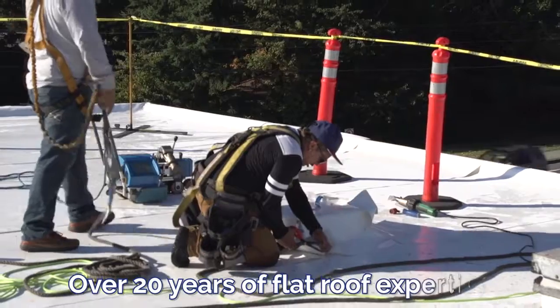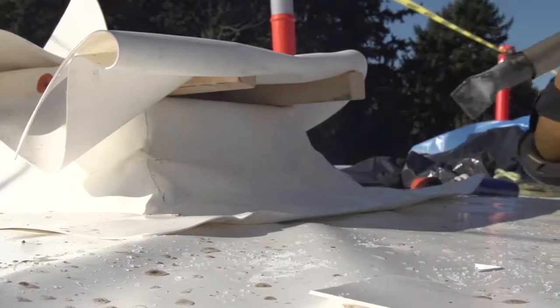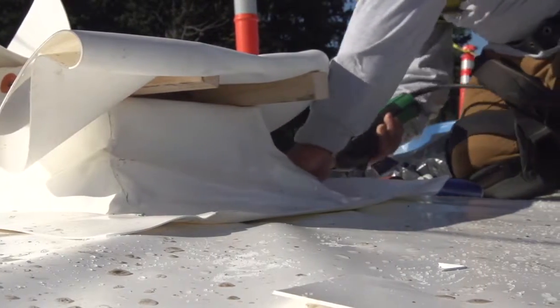What sets us apart from other businesses is that because we have only done flat roofs for the last 20 plus years, our employees have gained a tremendous amount of experience with penetrations, edge metal details, and all the installation procedures for flat roofs.